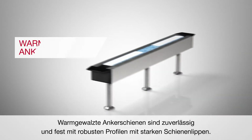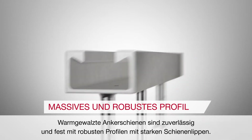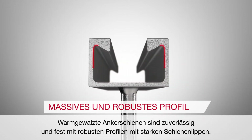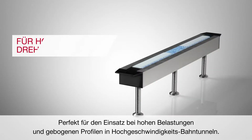Hot rolled anchor channels are reliable and solid, with sturdy profiles and strong channel lips. They are perfect to use when it comes to high load requirements and curved profiles in high speed rail tunnels.